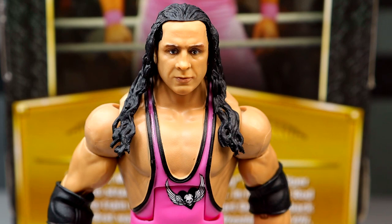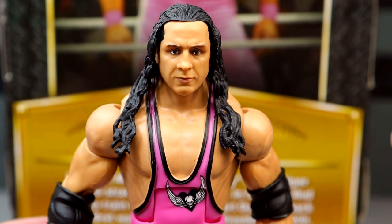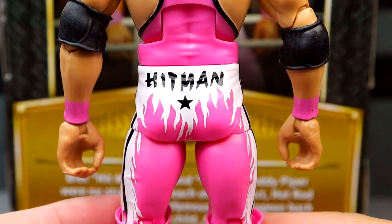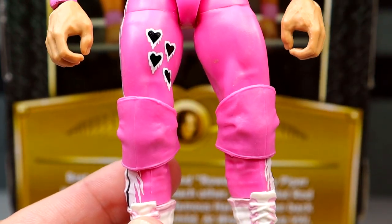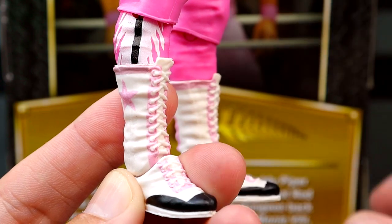Getting into the figure itself — this is the Elite 94 head sculpt and it looks good, one of the better Mattel head sculpts for Bret Hart. This is very similar to the Elite 94 chase except you have the black lines on the singlet which really completes it. He has elbow pads, pink wrist tape, a pink singlet with Hitman on the butt, designs with a black stripe, four hearts, and pink knee pads. The singlet graphics and details are all really clean.